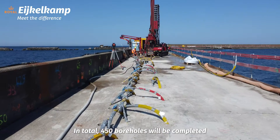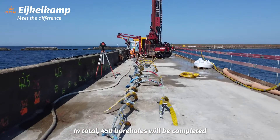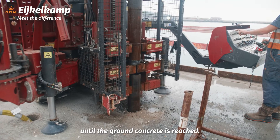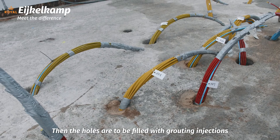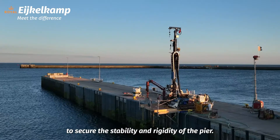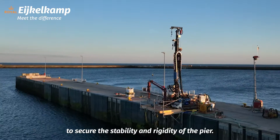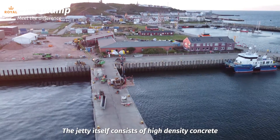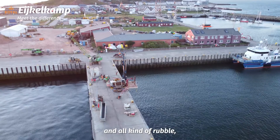In total, 450 boreholes will be completed at a depth of 12 meters until the ground concrete is reached. The holes are then to be filled with grouting injections to secure the stability and rigidity of the pier. The jetty itself consists of high-density concrete with heavy rebar and all kinds of rubble.